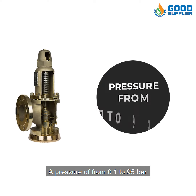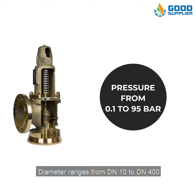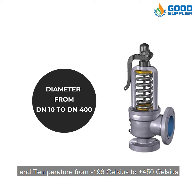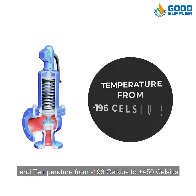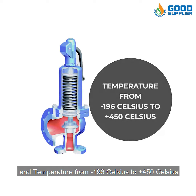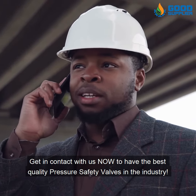The valves are designed for a pressure of from 0.1 to 95 bar, diameter ranges from DN10 to DN400, and temperature from negative 196 degrees Celsius to plus 450 degrees Celsius. Get in contact with us now to have the best quality pressure safety valves in the industry.